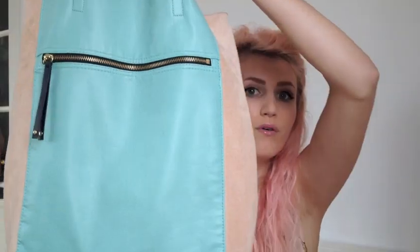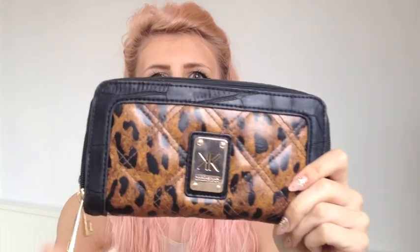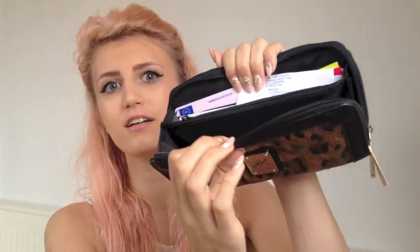It was in the sale for seven pounds in H&M, so bargain! The first thing in my bag is this purse which I'm using at the moment. It's from Dorothy Perkins, from the Kardashian collection — it was a present for my 18th I think. It's got a quilted pattern leopard print and a crocodile pattern around the outside, with zips, credit card holder sections, and coin sections.